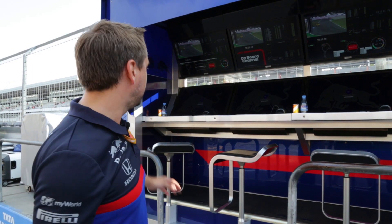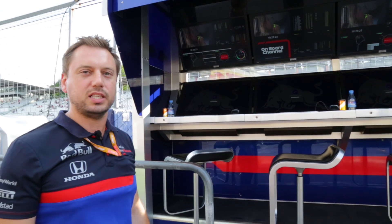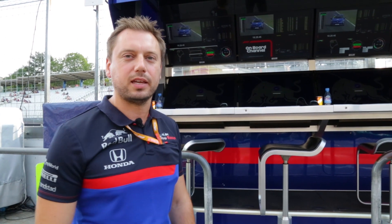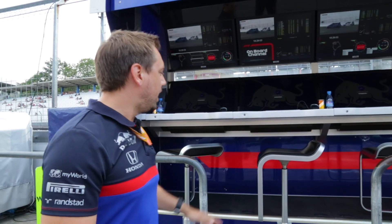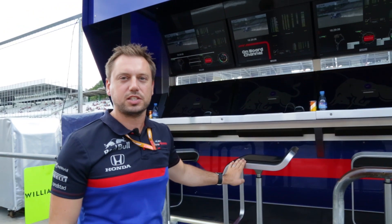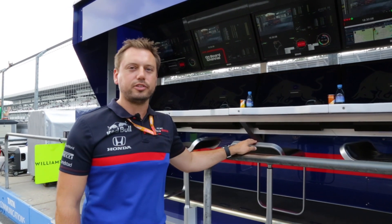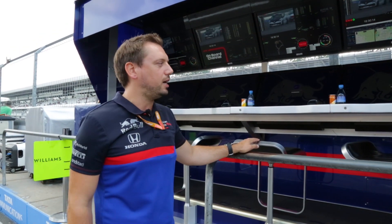I'll explain who sits where. On the end here we have Tanabe-san, who's the technical director for Honda. If we have any big calls that we need to make during a session or during a race, he's the one that has the responsibility to make that big call from the PU side. Next to him is Franz Tost, our team principal. Next one along here is for the technical director or head of vehicle performance group, VPG - that'll be either Jody or Guillaume. They sit there.